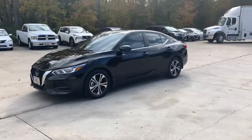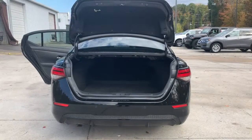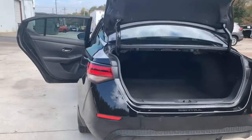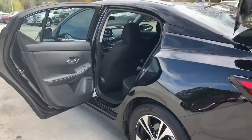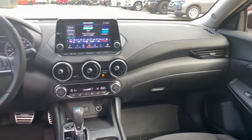These are just some of the great options this vehicle comes with: keyless entry, backup camera, adaptive cruise control, lane-keeping assist, remote engine start, satellite radio, heated mirrors, keyless start, blind spot monitor, and Bluetooth connection.